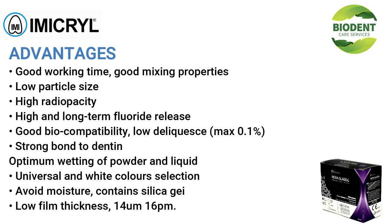Advantages: good working time, good mixing properties, low particle size, high radio-opacity, high and long-term fluoride release, good biocompatibility, low deliquescence (max 0.1%), strong bond to dentin, optimum wetting of powder and liquid, universal and white color selection, avoid moisture, contains silica, low film thickness: 14 micrometers at 16 p.m.